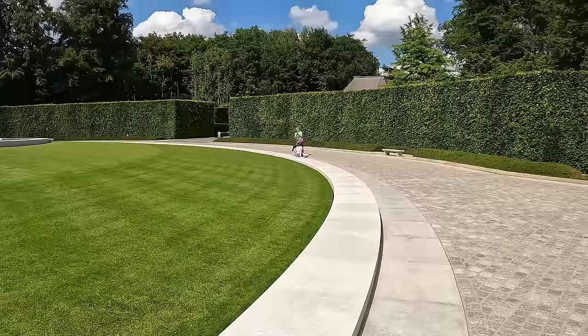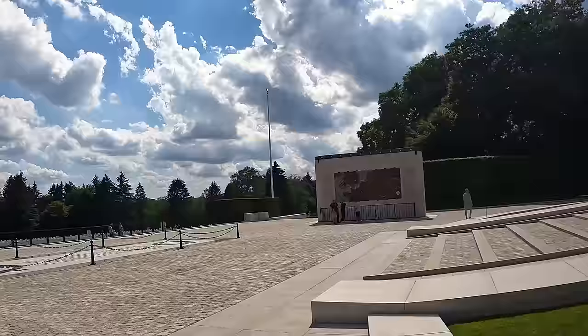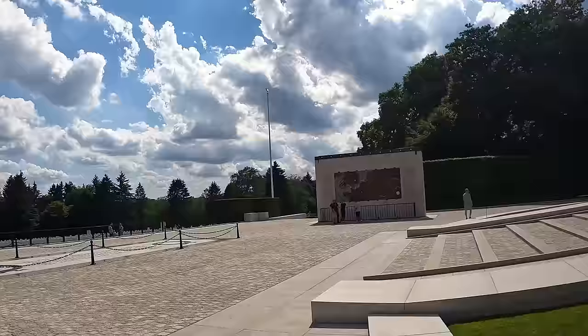Beautiful place. Sad, but beautiful. As I'm leaving, you can see it's gotten fairly busy in here. And like I said, the coolest part is that most of these people seem to be not Americans.